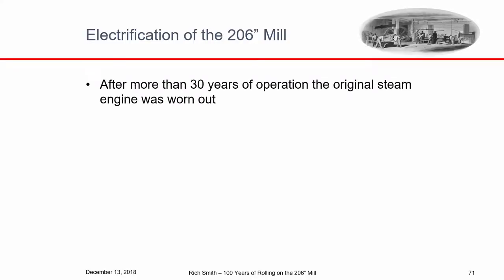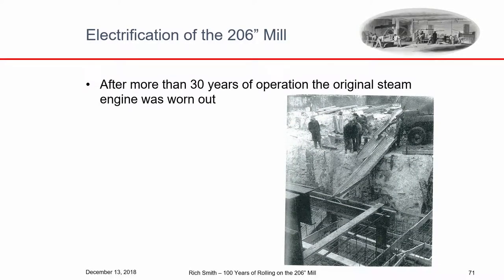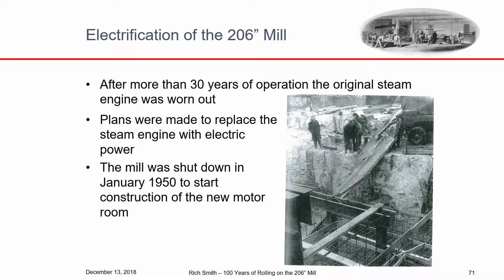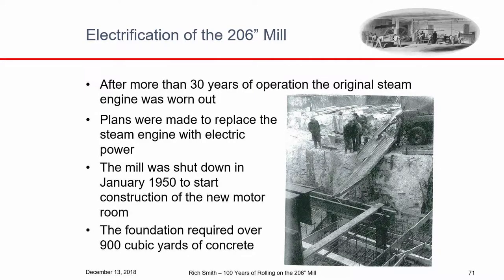After 30 years the steam engine started to get worn out, so in 1948 they started thinking about replacing it and decided it was time to electrify — put electric motors on the 206-inch mill. That was a big job; they had to shut down the mill for three months to do it. Here's a picture of the foundations going in for the motor room. They poured over 900 cubic yards of concrete.